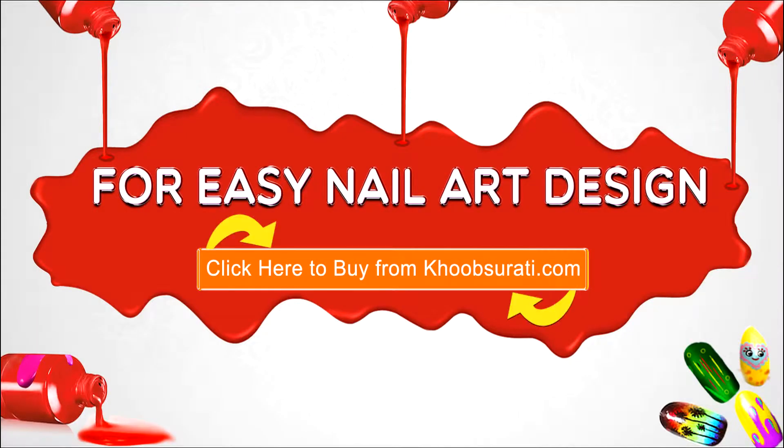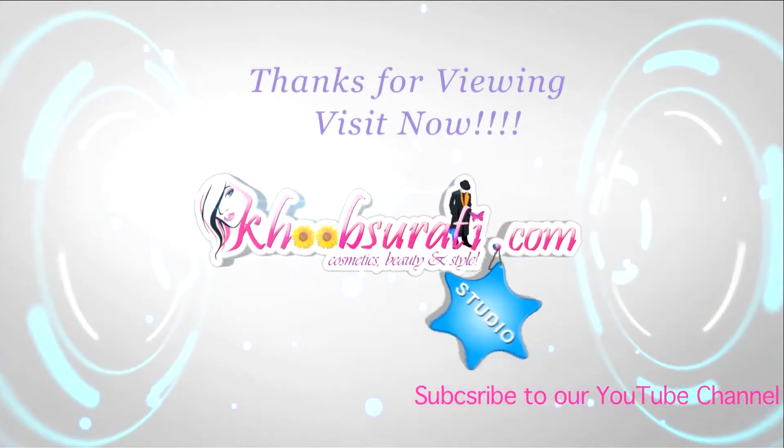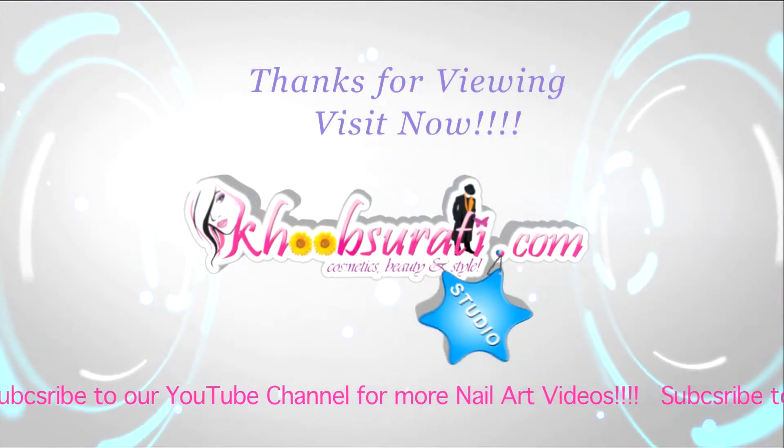Guys, I hope you like this video. For more easy nail art tips and products please click the link below, so that you can tell me what you wanna see in my next video. Guys, don't forget to hit the like button and subscribe to our channel.